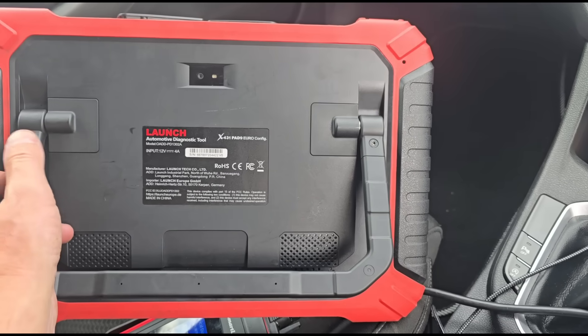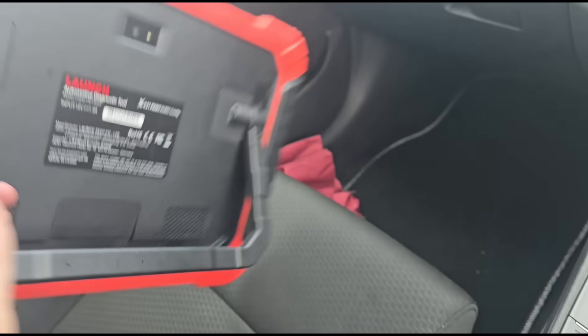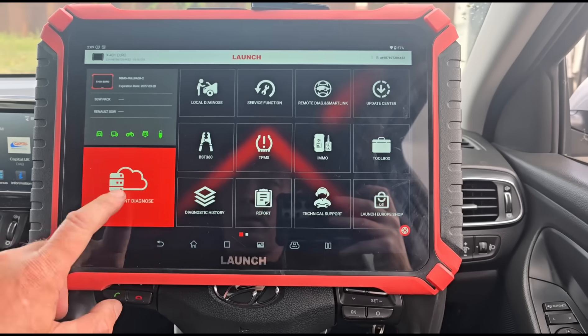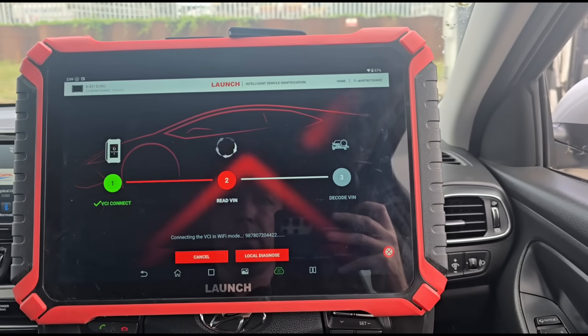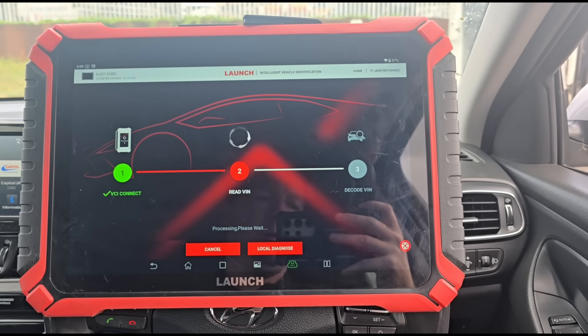I'm going to use this scan tool from Launch — it says X431 Pad 9 Euro on the back, but Launch UK just calls it the X431 Euro. We're going to hit intelligent diagnose and see what fault code we have, as the fault code is going to give us an idea of what's going on. If it's the usual Hyundai/Kia fault, normally they have a P2003 fault.